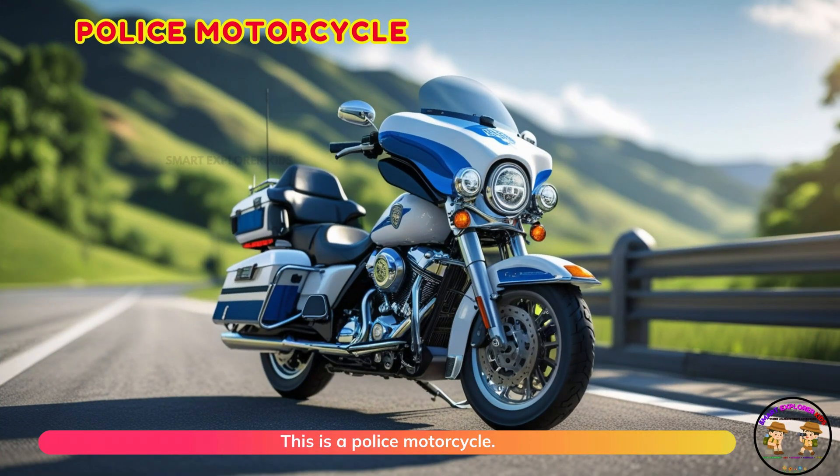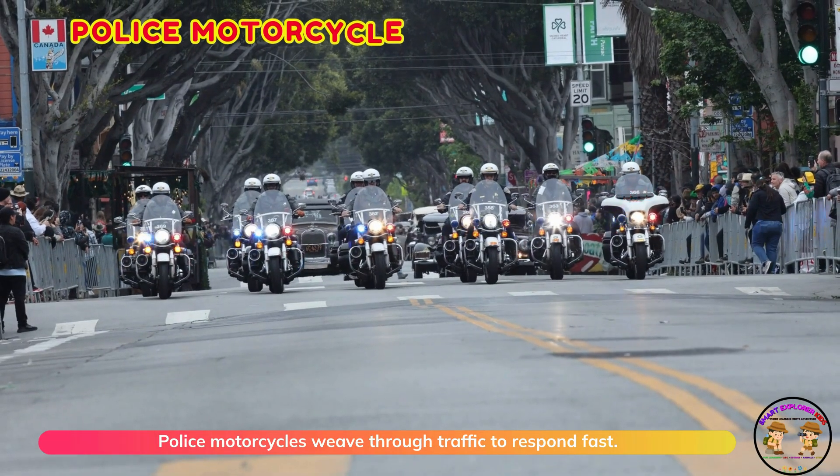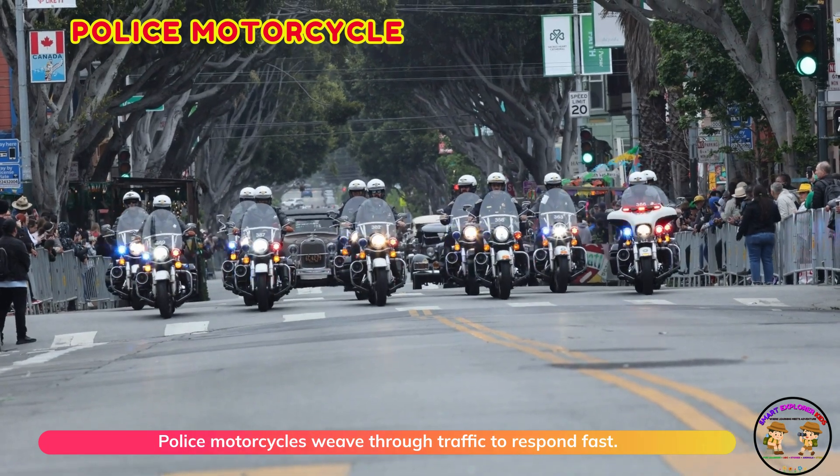This is a police motorcycle. Police motorcycles weave through traffic to respond fast.